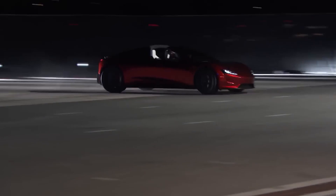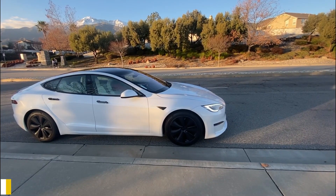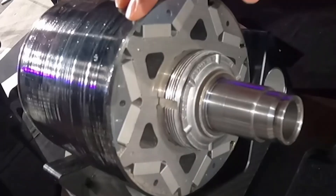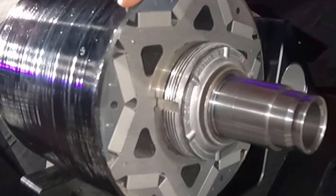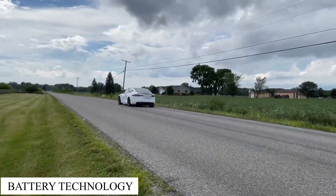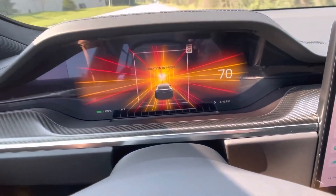Now let's talk about the innovative features Tesla developed for this insane speed. The advanced torque vectoring provides superior handling and stability, particularly in high-speed maneuvers. The carbon-sleeved rotors use high-strength materials in the motors to withstand extreme rotational speeds, enhancing durability and efficiency. The battery technology incorporates the latest advancements to provide the necessary power for Plaid mode while ensuring safety and longevity.